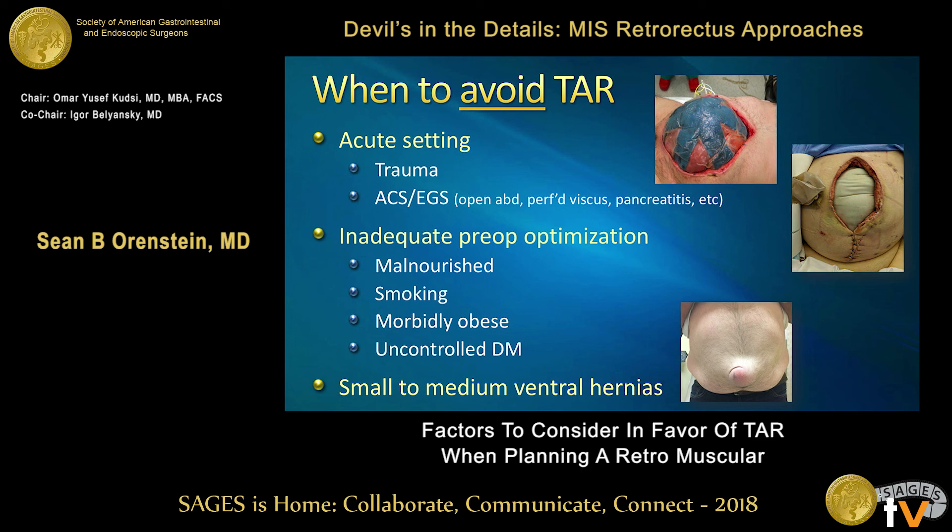We can't talk about when to do TAR without talking about when not to do TAR. One of the best examples is the acute setting — patients with acute trauma or some type of acute intra-abdominal disaster such as perforated bowel. These patients are hypermetabolic, catabolic, malnourished, and likely have wound contamination. These are not the patients you want to embark on complex abdominal wall reconstruction. Temporize them, get them through the acute setting, accept that they'll develop a hernia, and bring them back to fix it in several months.